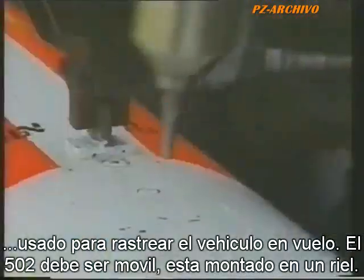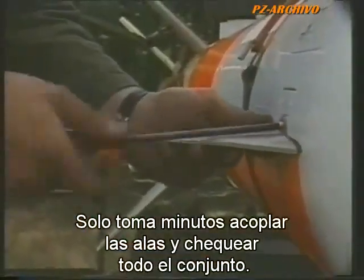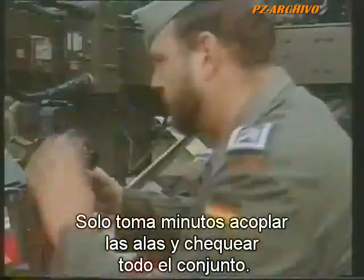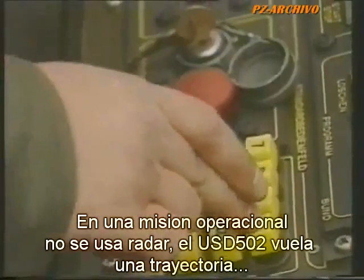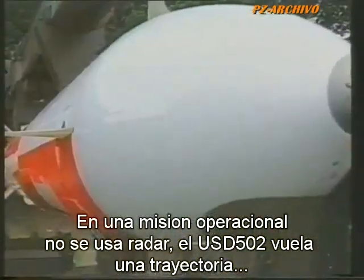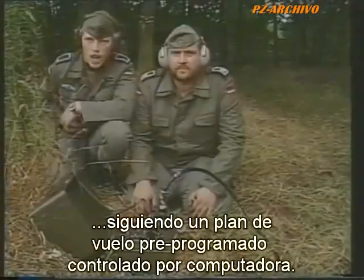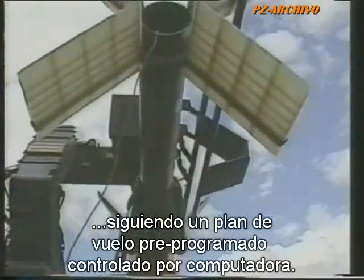Like all battlefield systems, the 502 has to be fully mobile. The basic vehicle is mounted on a rail launcher. It takes only minutes to attach the wings and control surfaces and check everything. On an operational mission, no radar is used and the USD-502 flies a computer-controlled trajectory according to an accurately worked out flight plan. The launcher is then adjusted to the correct bearing and elevation.